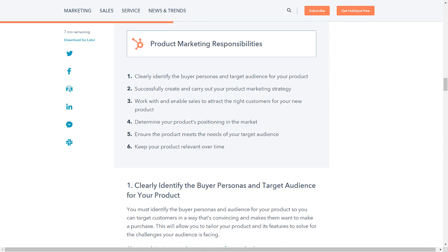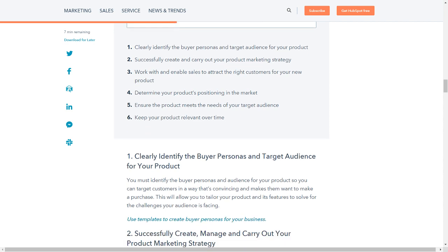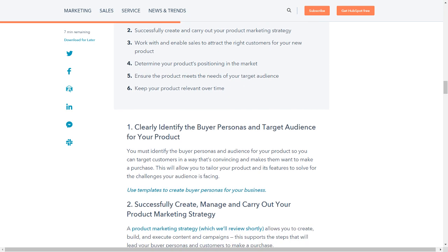Product marketing responsibilities: clearly identify the buyer personas and target audience for your product; successfully create and carry out your product marketing strategy; work with and enable sales to attract the right customers for your new product; determine your product's positioning in the market; ensure the product meets the needs of your target audience; and keep your product relevant over time.